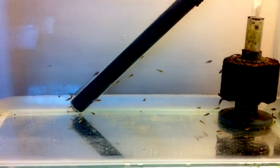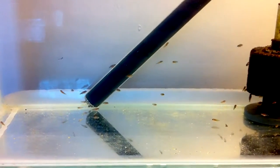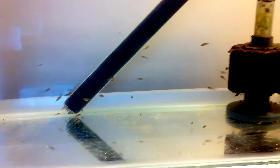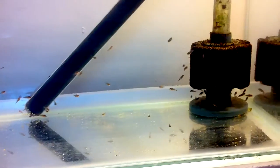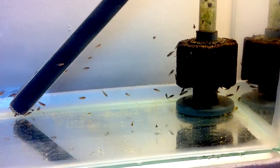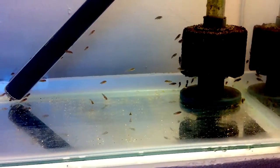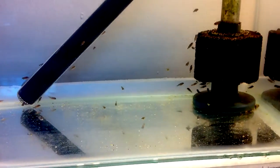Hi everyone, it's Mark. Update video, day six of my fry evolution and they're all swimming about. I can't believe six days have already passed since I stripped them. I'm going to zoom in so you can see them a bit better.